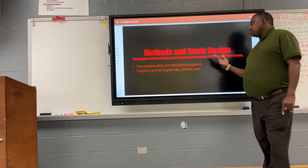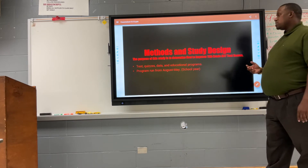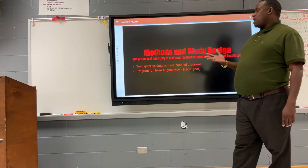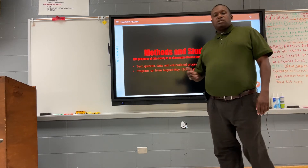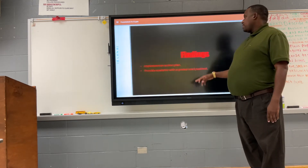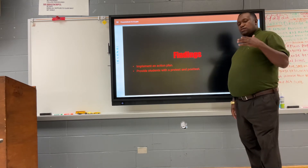Here are some of the methods and study design used at Haniston High School. We gave tests, quizzes, gathered data, and used educational programs. The program ran from August to May, from the beginning to the end of the school year. Finally, we implemented an action plan which we started on the first day of school.